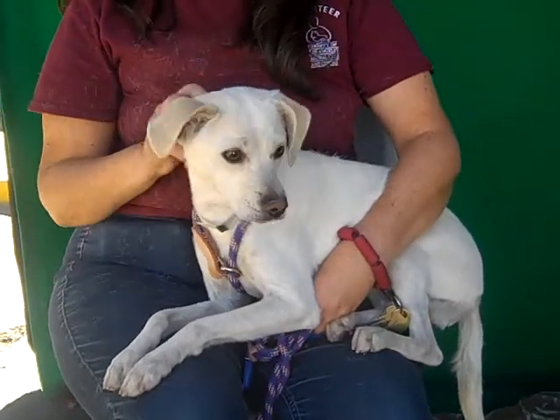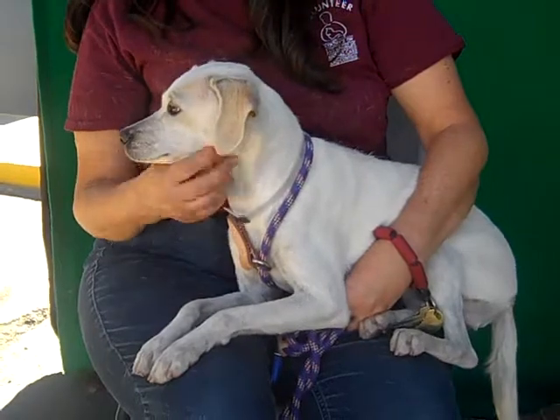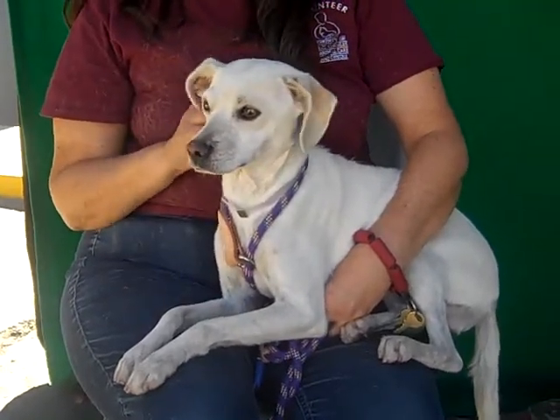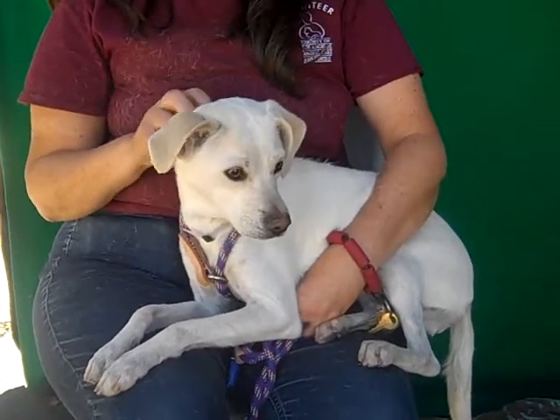She's a nice little size — she's not too small, not big. She's just a lover. She's not a purse dog, but she's a real accommodating size. She'll be good going for walks or going in the car.